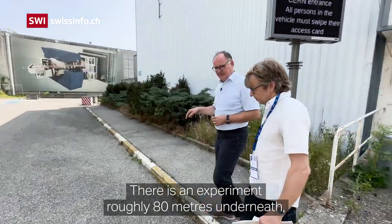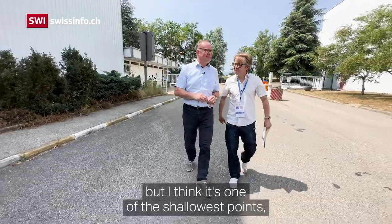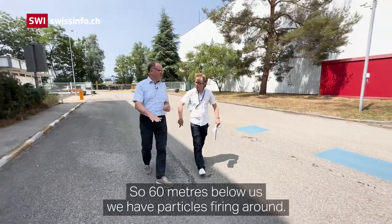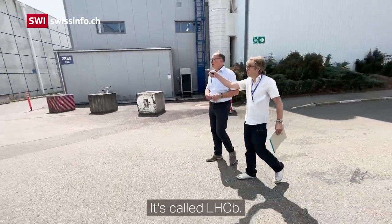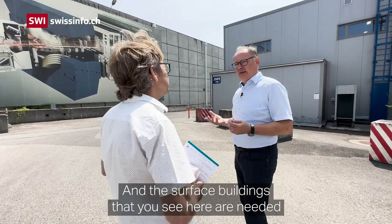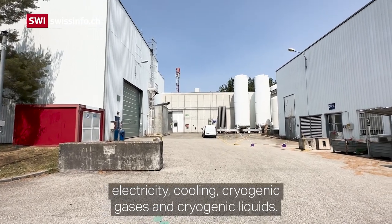There is an experiment roughly 80 metres underneath where the particle beams of the LHC are colliding. The LHC is below us — here it's one of the shallowest points, maybe 50 to 60 metres below ground. So 60 metres below us particles are firing around and colliding exactly under these points. Around the collision point there is a big detector called LHCb, and this is what you can see here. The surface buildings are needed to supply the experiment with infrastructure: electricity, cooling, cryogenic gases and cryogenic liquids.